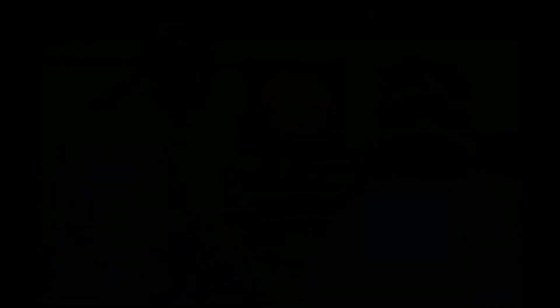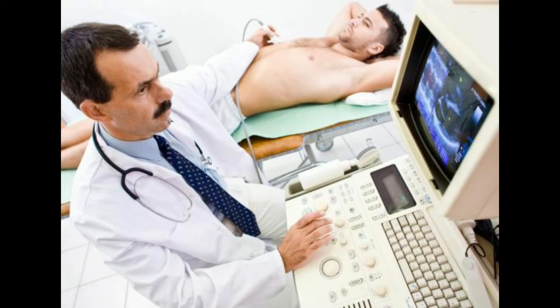The spleen is the storage place for red blood cells, and it filters out the old and damaged red blood cells from the body. The human body can function fully without the spleen. The spleen is most often removed because of blunt force injuries from car accidents and severe falls.